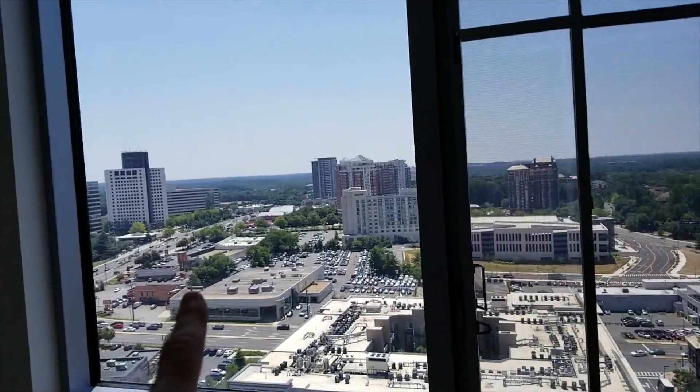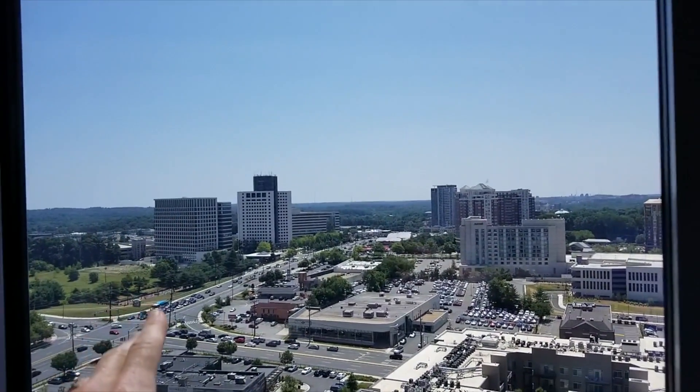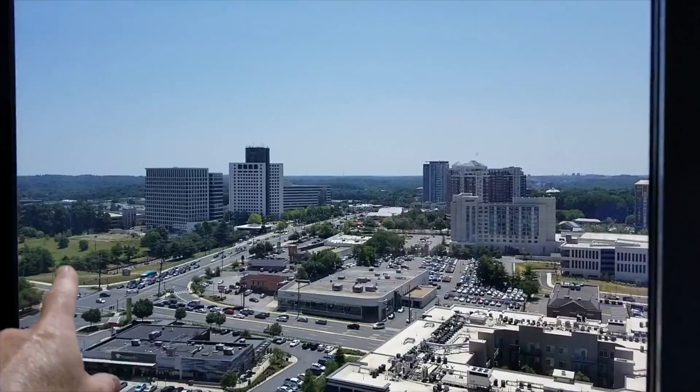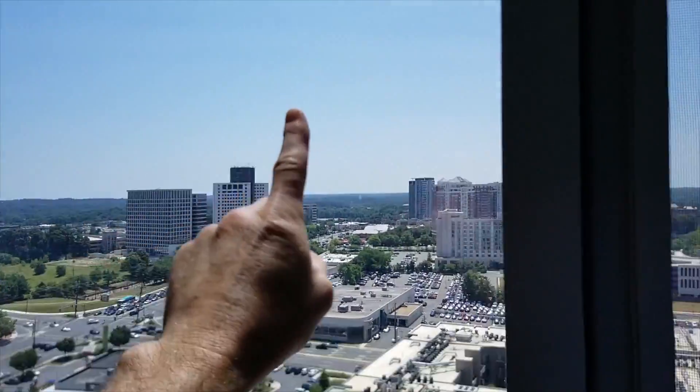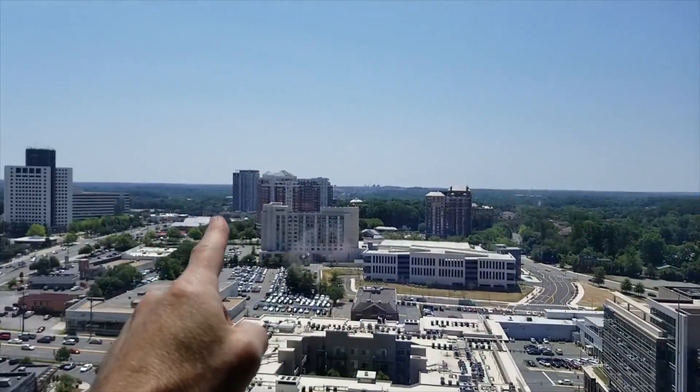This is south, so you're going to get sunlight all day long, which I think is very important for health. It's coming east all the way over to west, so you're going to get amazing sunsets. Down south is Washington, DC.